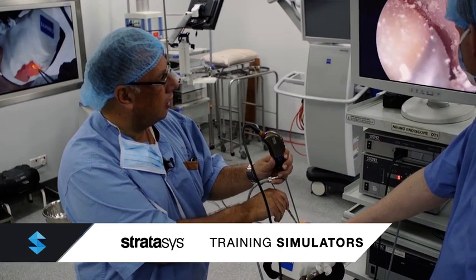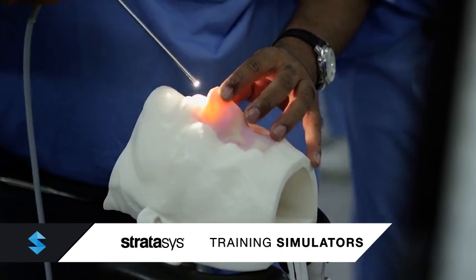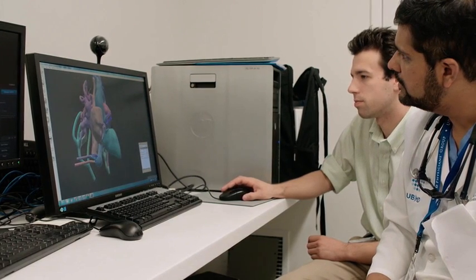We elevate staff preparedness and training by making realistic simulators that accurately represent a range of clinical scenarios, creating virtual grand rounds.